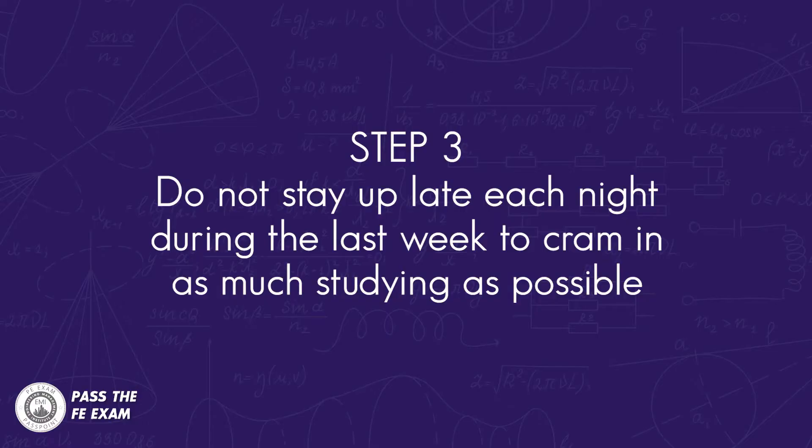Number three: do not stay up late each night during the last week to cram in as much studying as possible. Remember, preparing for this exam is a process and should include a measured approach. If you stay up later than normal each night, by exam day you may be worn out and not able to think clearly. You may think you're helping yourself, but you're probably doing more harm than good.